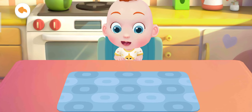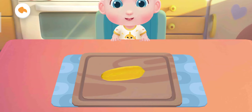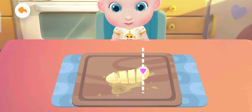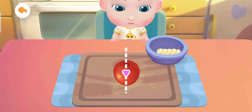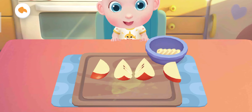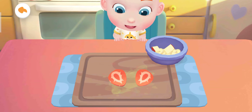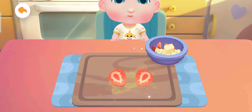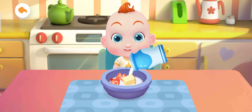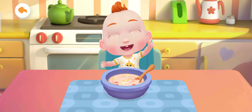Eat! Jojo wants to have more to eat. Let's make a bowl of fruit salad as well. The fruit salad is ready! You are awesome!